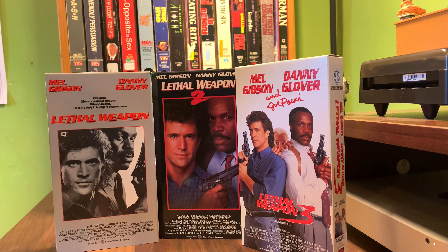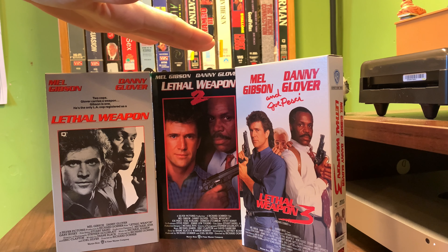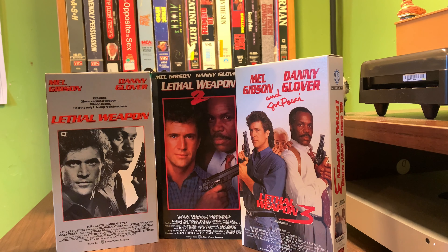The original Lethal Weapon was 1987, Lethal Weapon 2 was 1989, and Lethal Weapon 3 was 1992.